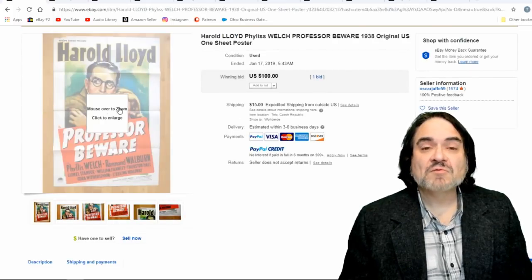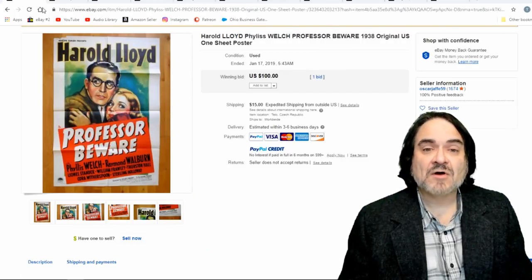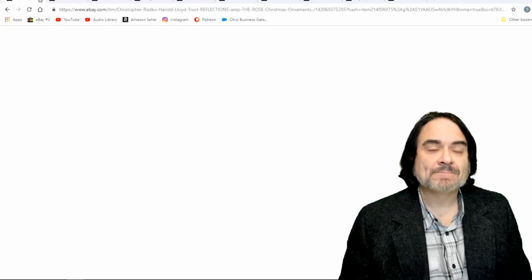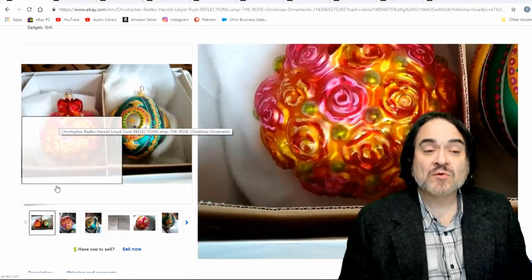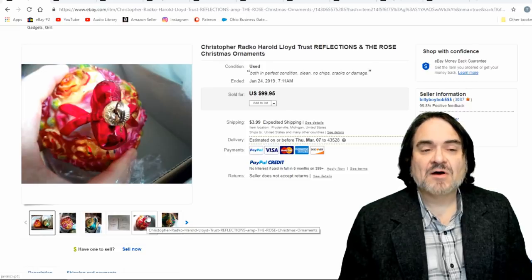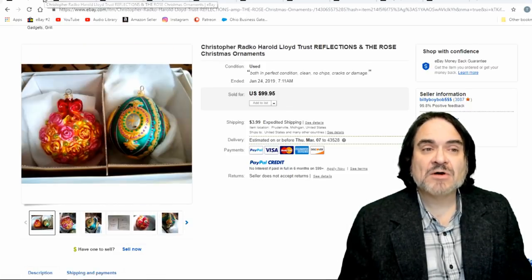Here's a movie poster from when he was actually in sound pictures. He didn't carry over as well into the sound pictures — he was mostly known for his stunts and comedy in the silent era. Now, here is from the Harold Lloyd Trust — there's an organization that still produces things like this. These are brand new Radco Christmas ornaments, stylized design from his era. $100 for the pair.